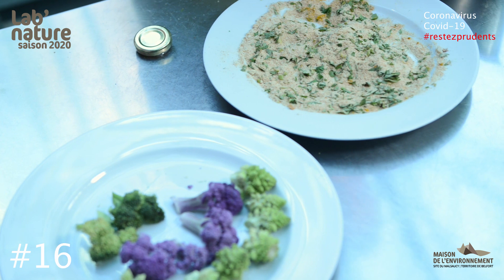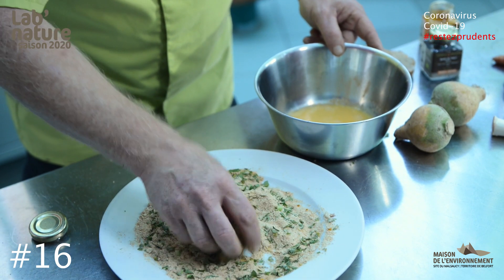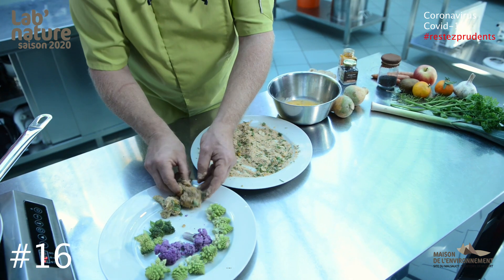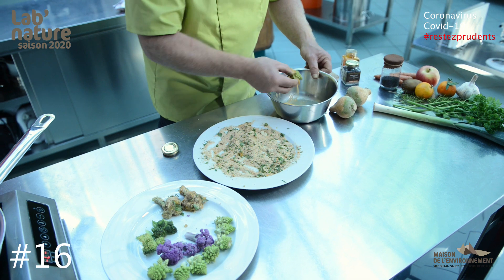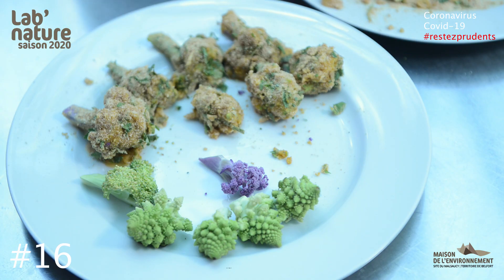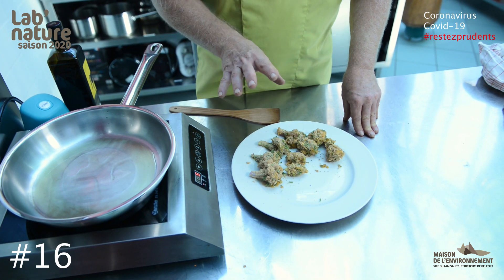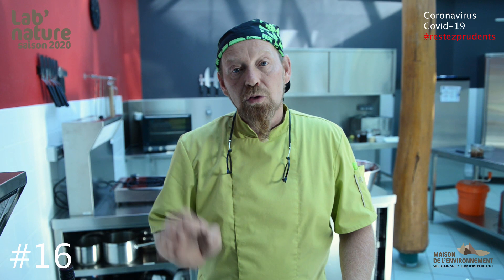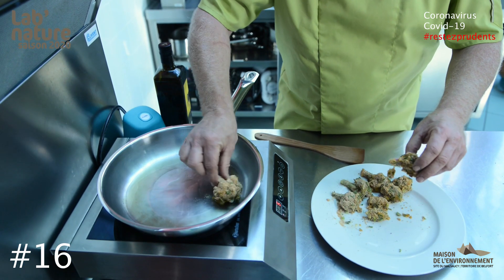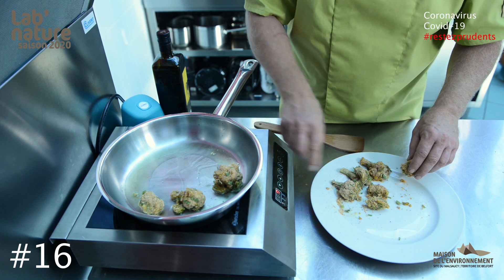Et nous allons pouvoir tremper nos brocolis dans l'œuf et ensuite dans la chapelure. On peut le faire deux fois de façon à avoir quelque chose de bien croustillant — on retrempe dans l'œuf et dans la chapelure. Voilà, on va faire une poêlée comme ça. Ces petits légumes sont panés, on va les mettre à cuire. On aurait pu les blanchir pour qu'ils soient vraiment cuits, mais moi, je trouve que le petit croquant, il va bien. Donc on va juste les échauffer, faire griller la chapelure et ça sera très bien comme ça.